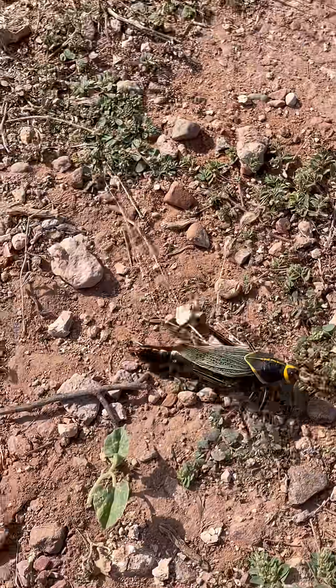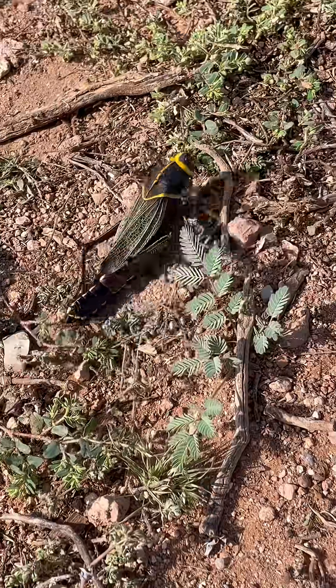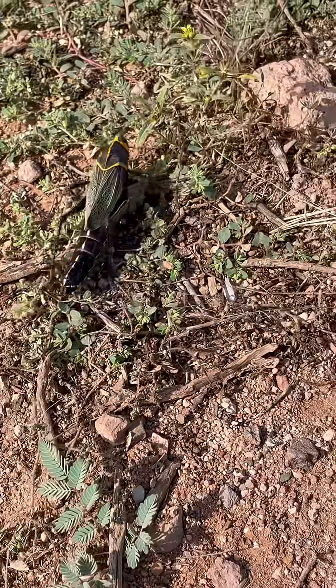I'm trying to keep Nix away from it. But look at the coloration on this guy — this bright yellow, this green, the black.